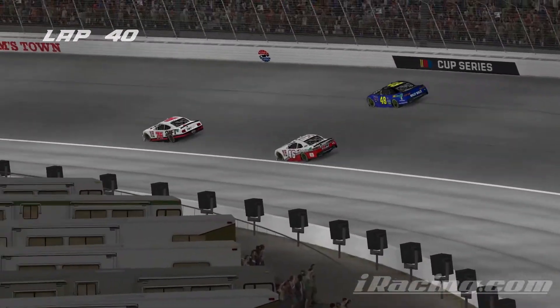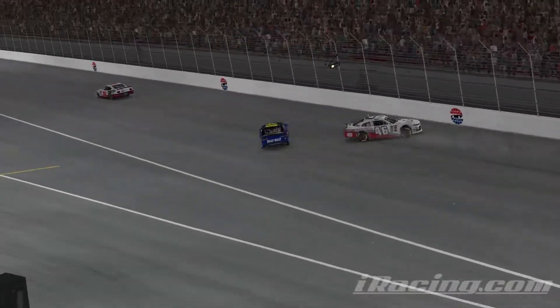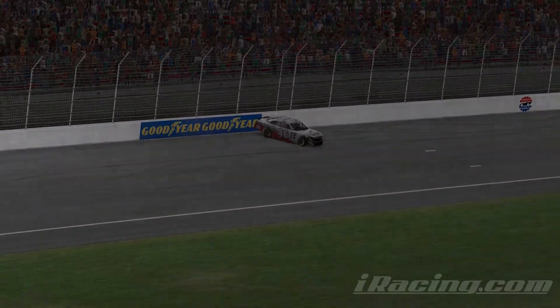The 46 goes down low, all the way down to the apron. He clips the apron, comes back up, and it looks like he just loses the back end of the race car. He comes back up into the 48, and both drivers go careening into the outside walls.